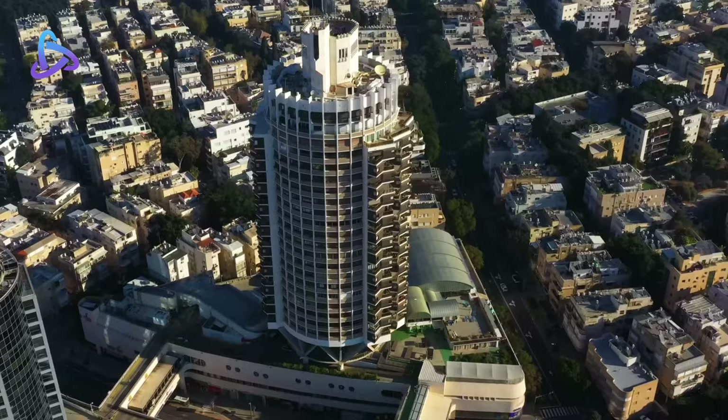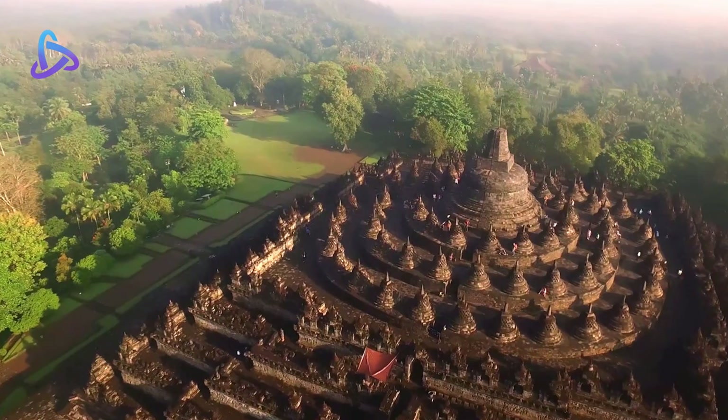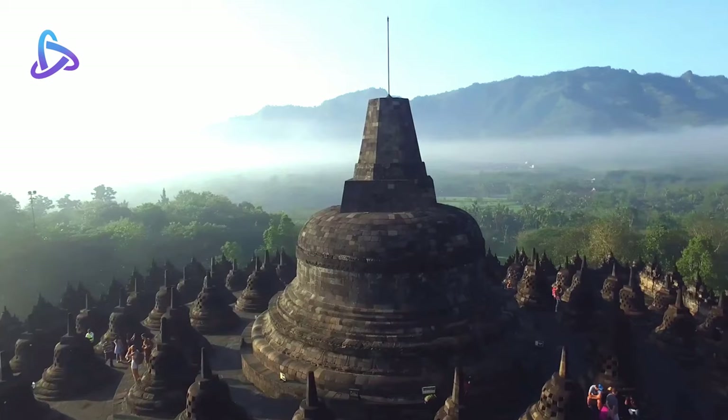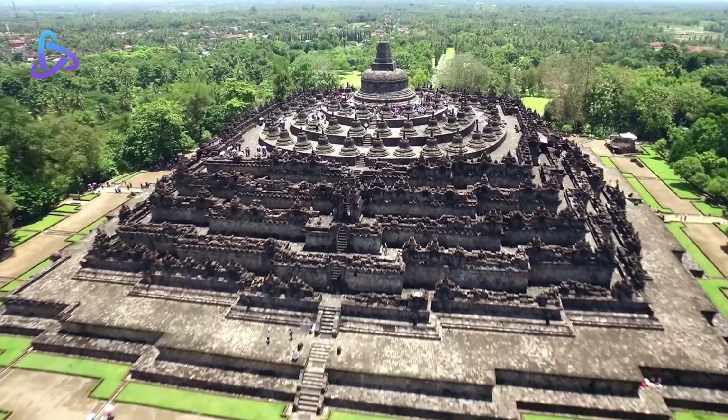Borobudur Temple is an ancient architectural monument located in Indonesia and is a major tourist attraction. In today's episode, we will learn about Borobudur Temple and why it is famous worldwide.